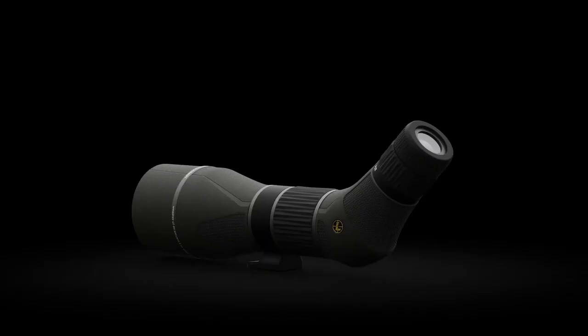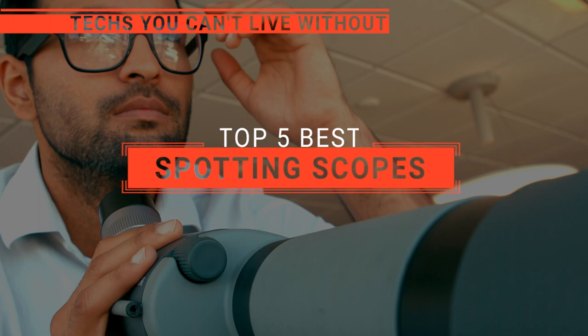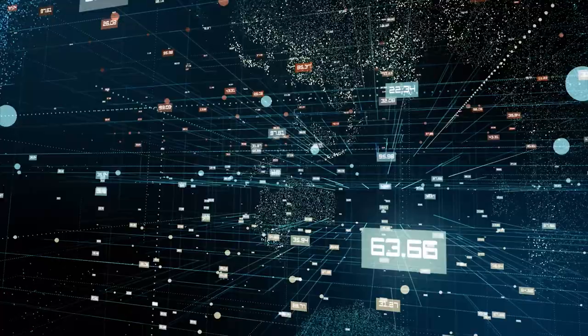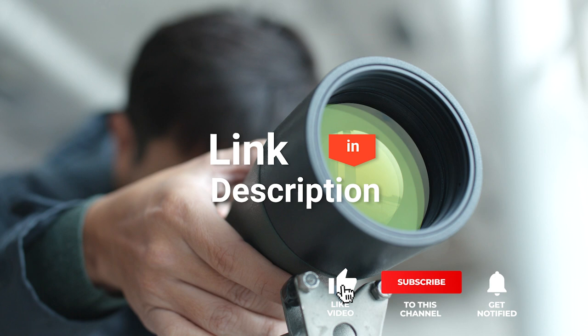The Swarovski? The Kowa? Or Maven? Perhaps the Leupold? Or the Burris? Which one should you buy? In this video, we will be looking at the top 5 spotting scopes available on the market today and will tell you which one is best for you. We made this list based on our own opinions, research, and customer reviews. We've considered their quality, features, and values when narrowing down the best choices possible. So, here are the top 5 best spotting scopes.